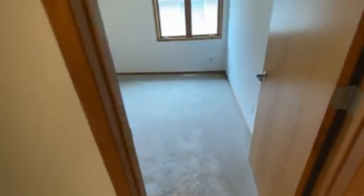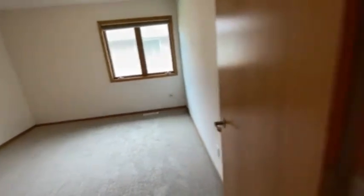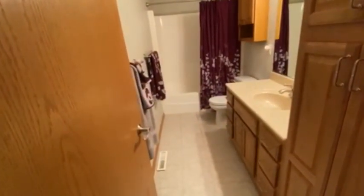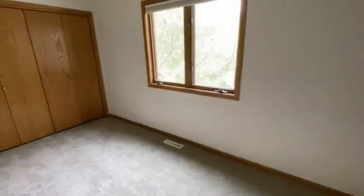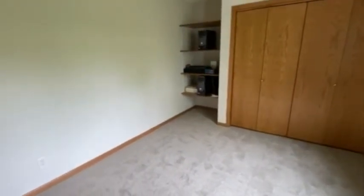Here's bedroom number two. This house has all new carpet and the upper level has been painted recently. Here's the guest bath — it's a full bath. And bedroom number three looks out over the backyard and has a closet with some nice shelving.